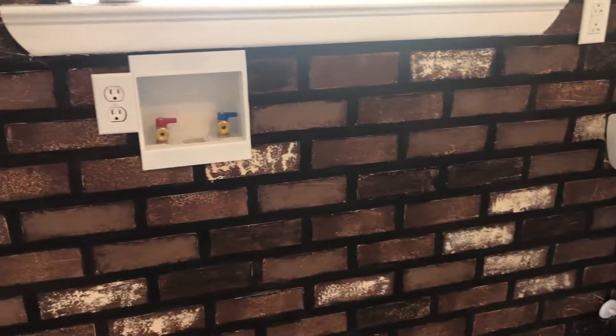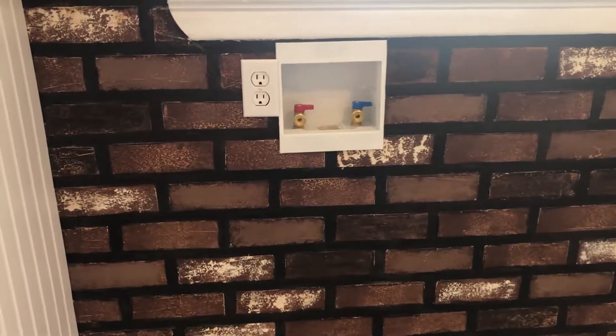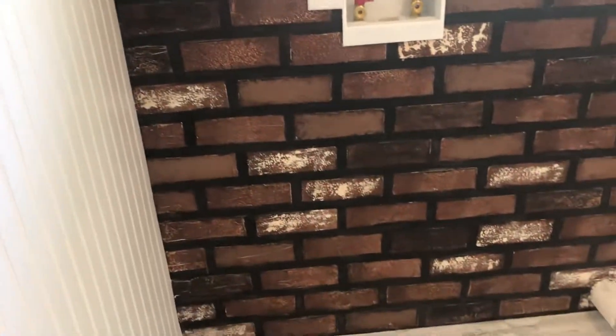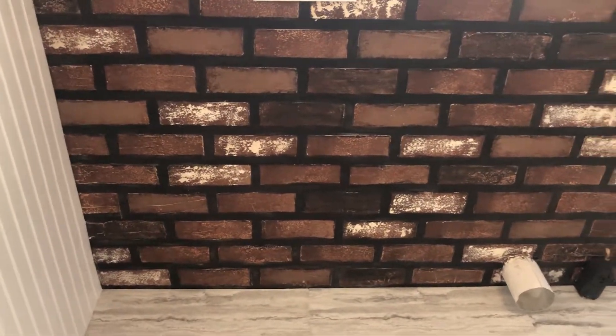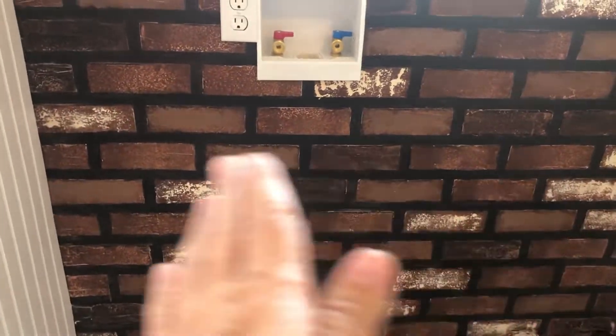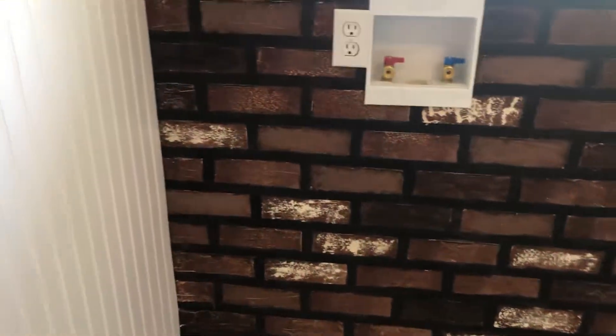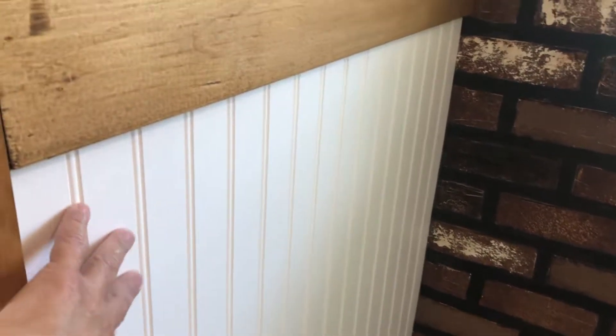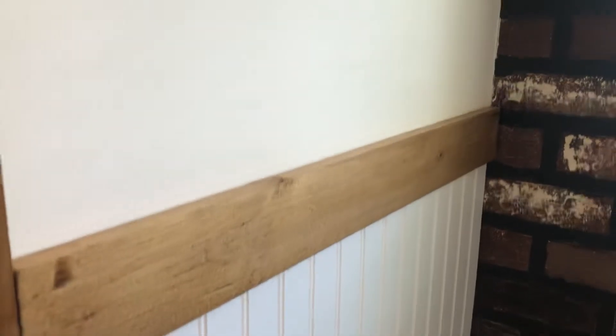Anyway, we moved the laundry over on this side of the room, and there's the hookups — it'll move out this way more. We added the V-board and the wood trim here. Let's go up the wall so you can see this area of the brick, and that's the window — of course, that's where we're getting our glare.